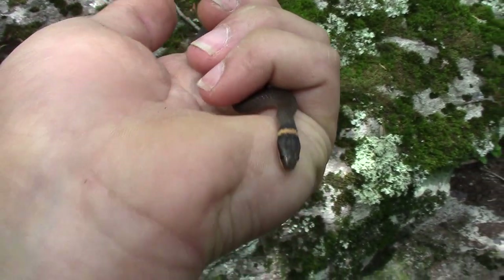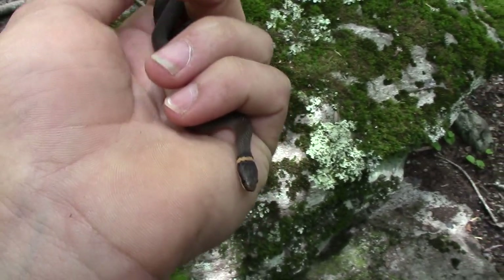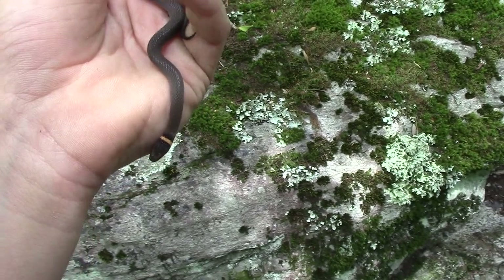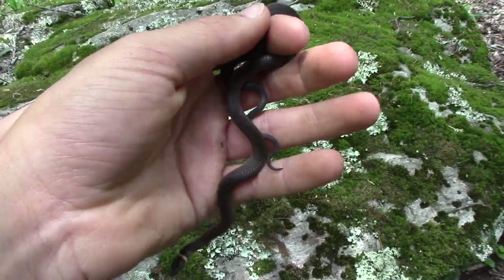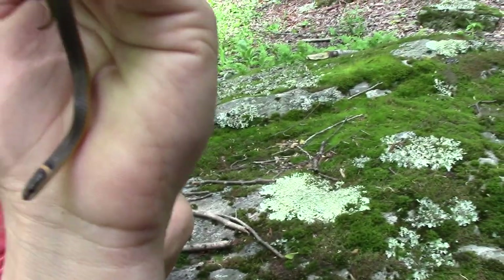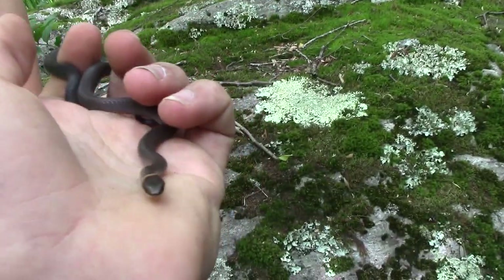Alright, here's ring-necked snake number two. Found this guy under a rock as well — he's about the same size as the other one, maybe a tad bit bigger. They're just gorgeous; I love these snakes. These guys are so pretty.